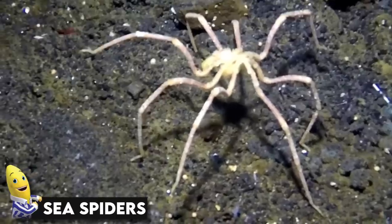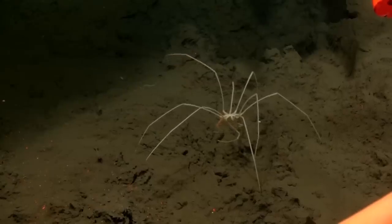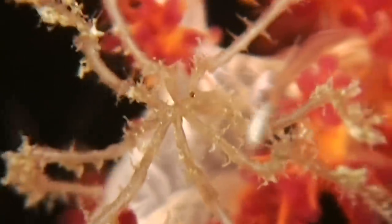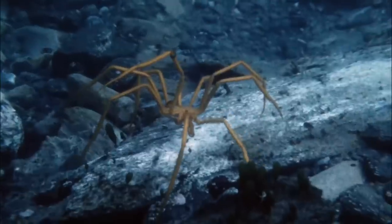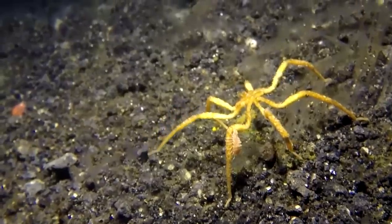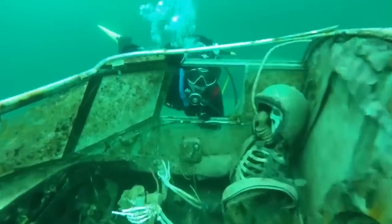Sea spiders. Being the only species of spider known to spend its entire life underwater makes the diving bell spider somewhat unique. This spider inhabits freshwater environments including ponds and lakes in Asia and Europe, ranging from Great Britain to Japan. It only occasionally comes to the surface to refuel on oxygen. Well, that's all for today, guys. Thank you for watching the video.